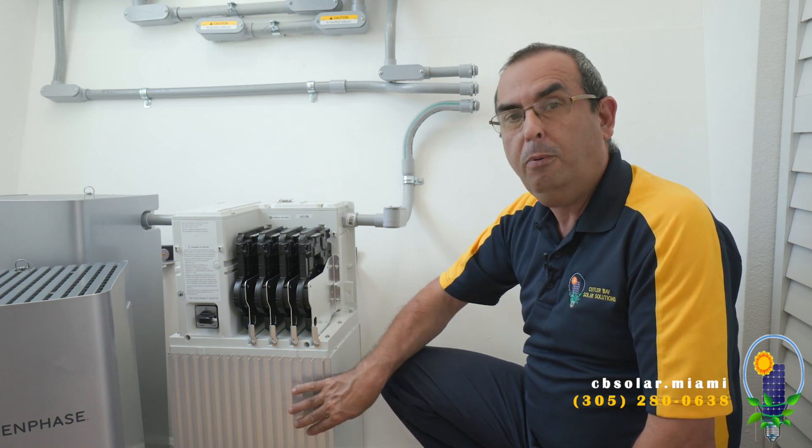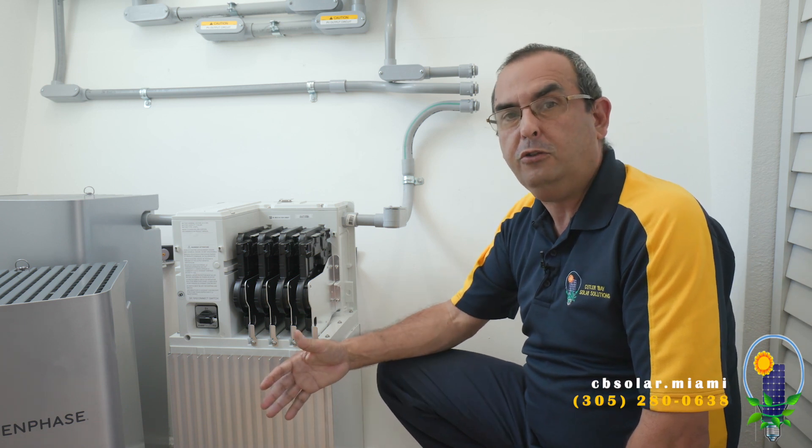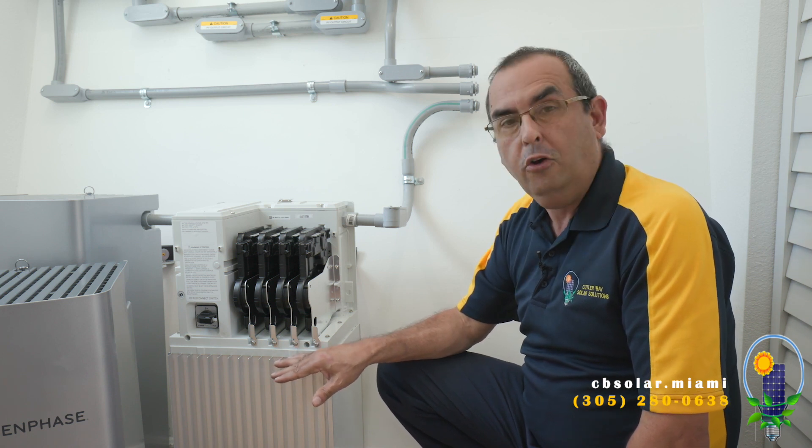No worry. No mechanical parts to have to maintain the battery cool. You don't have to have it in an air-conditioned space. It is NEMA 3 rated — it can be inside or outside your home, and therefore very safe.